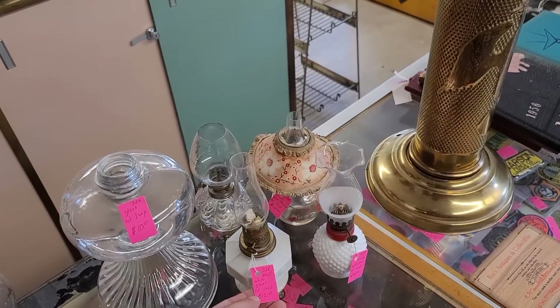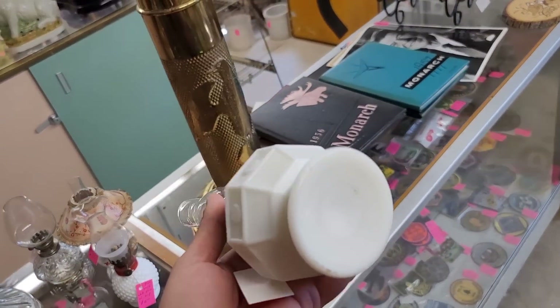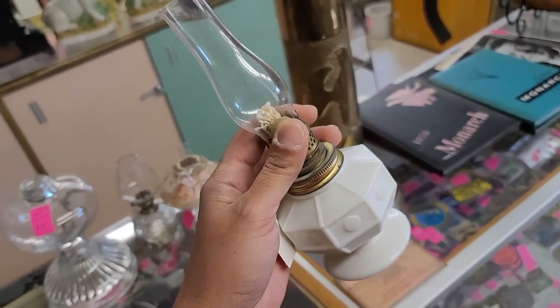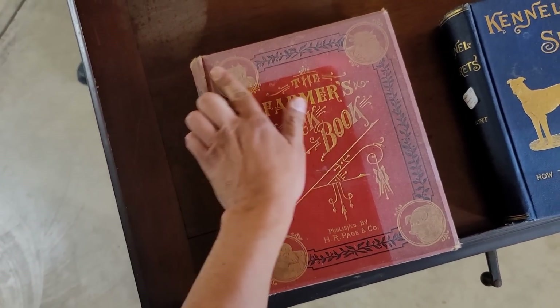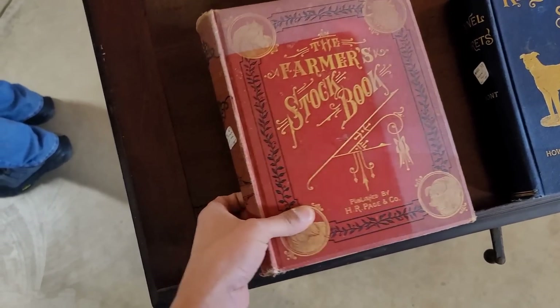Some mini oil lamps here. This one's at $12. Interesting — it's got kind of an Art Deco vibe to it. These look quite interesting — more specifically, the Farmer's Stock Book. It looks like another book was stored on top and it's gotten sun damaged.